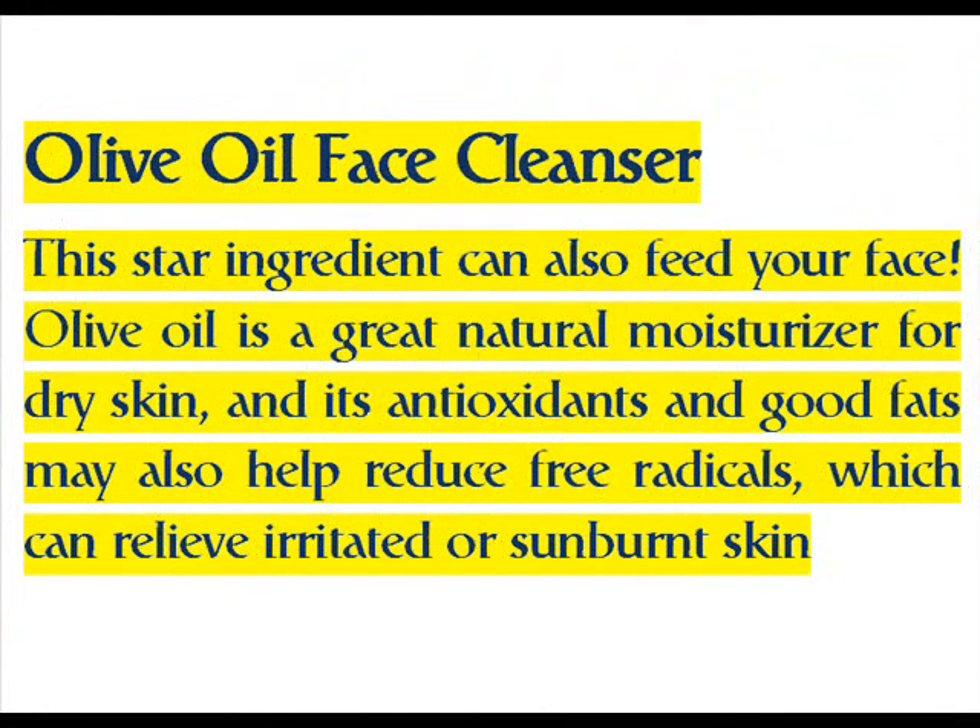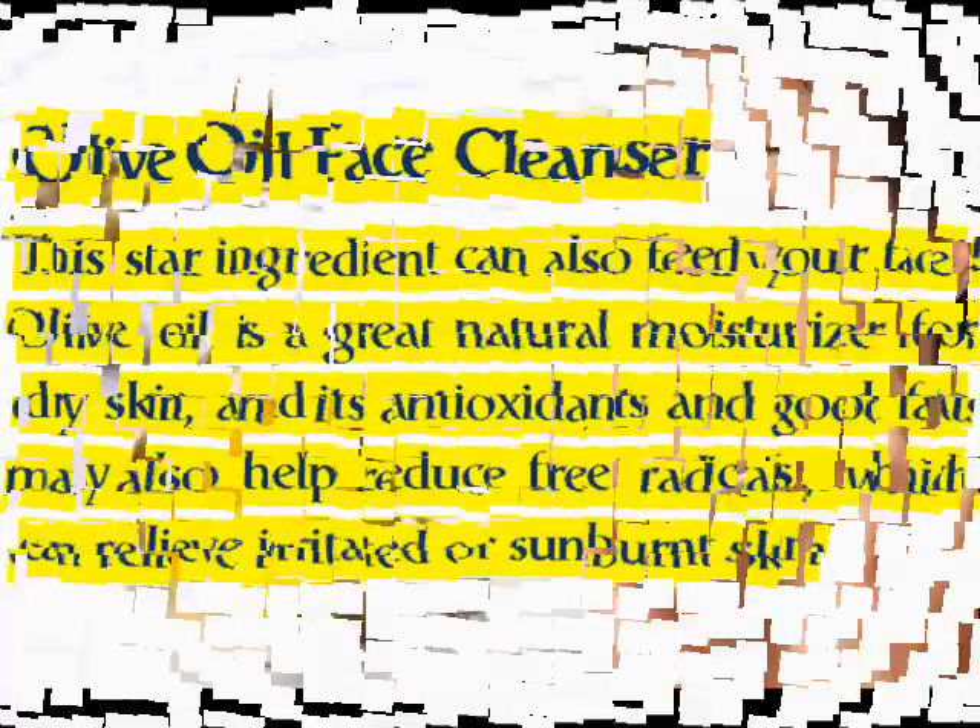Olive oil face cleanser: this star ingredient can also feed your face. Olive oil is a great natural moisturizer for dry skin, and its antioxidants and good fats may also help reduce free radicals, which can relieve irritated or sunburned skin.